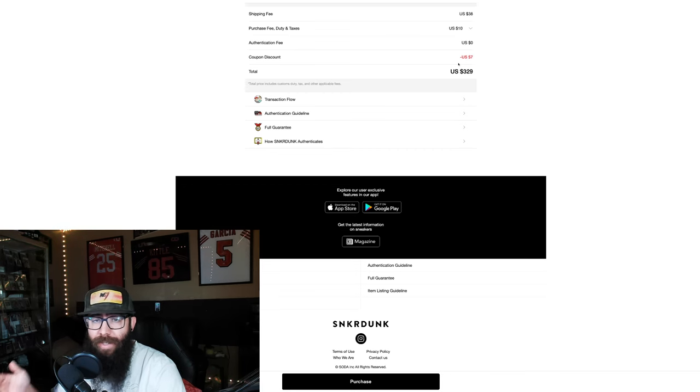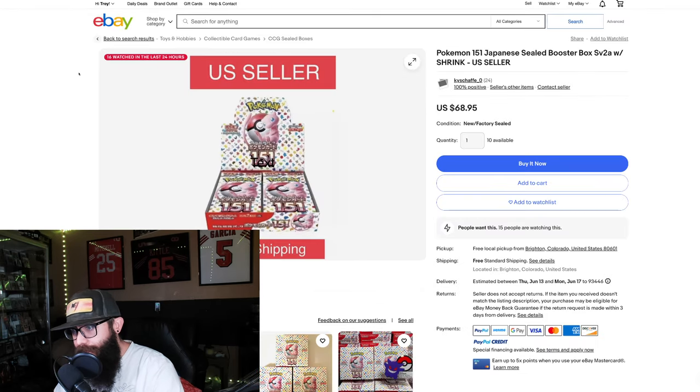So that's the shipped price. It's authenticated from Sneaker Dunk — you have buyer protection. I've used them before, so feel free. And if you don't trust that, let's go on to the next thing.